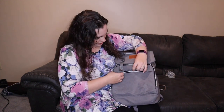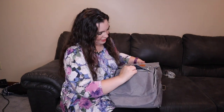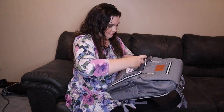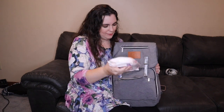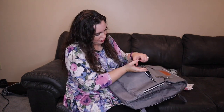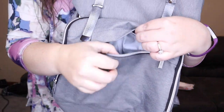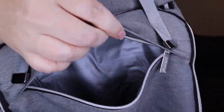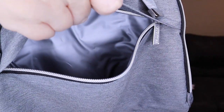The front also has a zipper pocket that's pretty big — it will fit a pack of wipes, though I would not put the wipes here and I'll explain why in a minute. This pocket actually has an insulated lining inside, like you'd find in a lunchbox, which is water resistant.